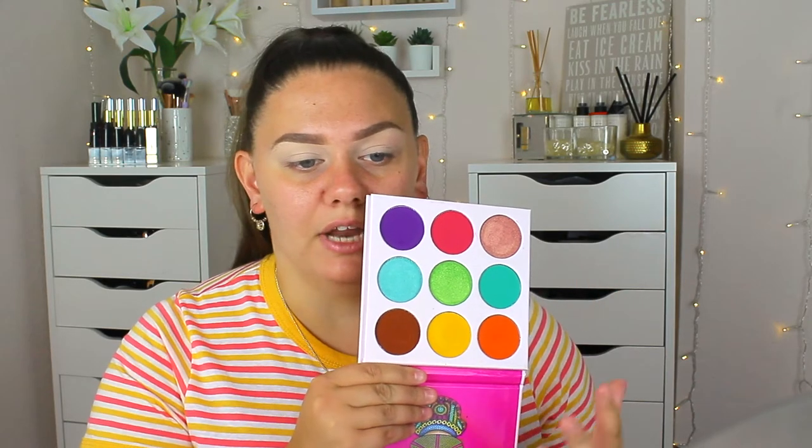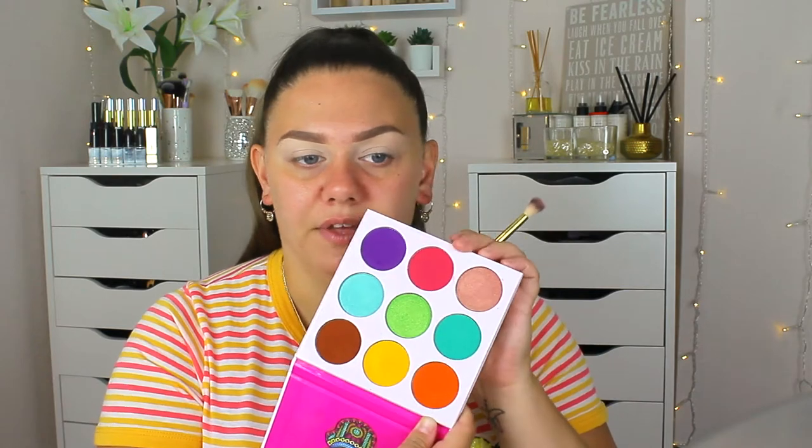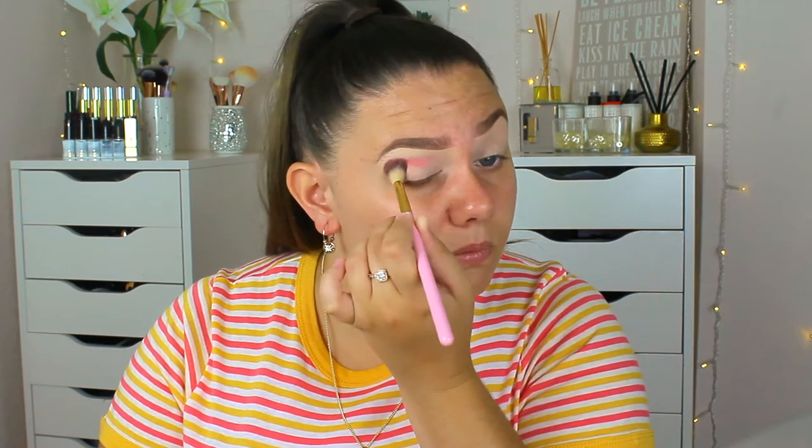I'm using the Zulu by Juvia's palette and going straight in with the pink color. As you can see, there's literally no transition color in this palette at all — it's just very bright and very in your face, which I feel like I need to experiment with more, because a lot of my makeup looks are very neutral and warm. I really want to start incorporating brighter looks into my YouTube and Instagram feed.